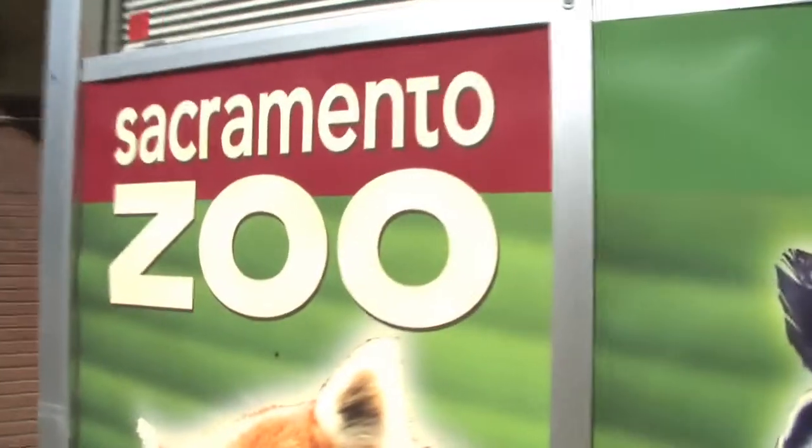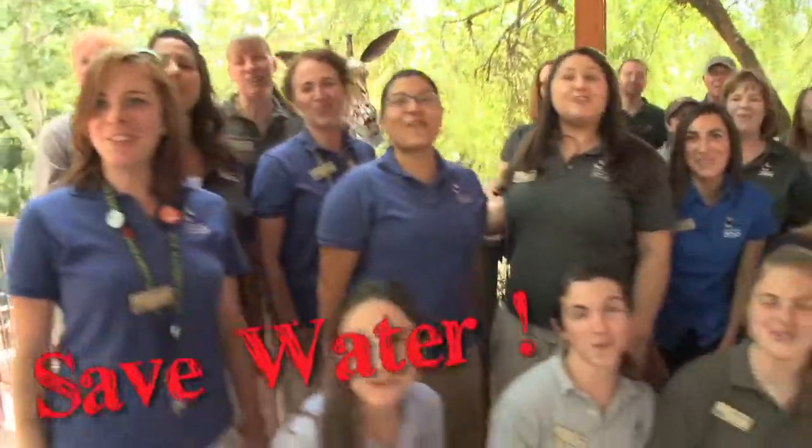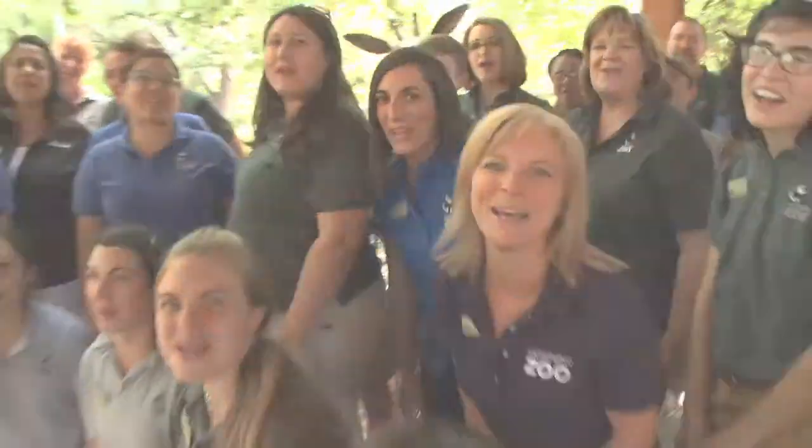Thank you for joining us today at the zoo and we encourage you to join us in conserving water. We are Californians and we don't waste water at the Sacramento Zoo.